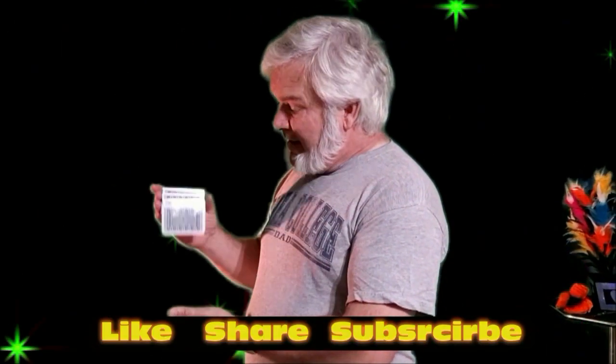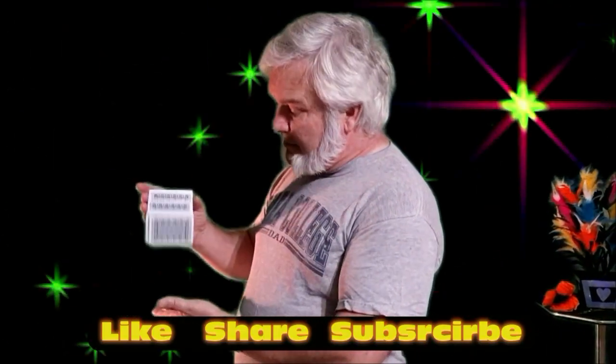Hi there, welcome to the show. A friend of mine, JC Dunn, taught me how to do this. You know how long it took him to teach me? It took five years — five years for me to learn.